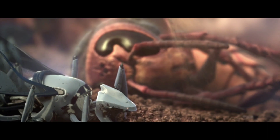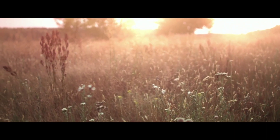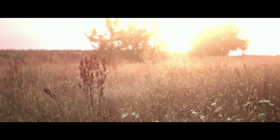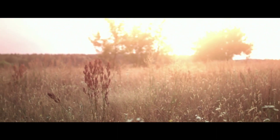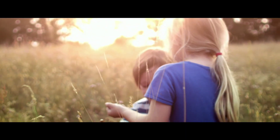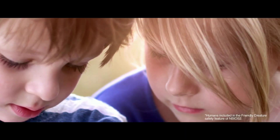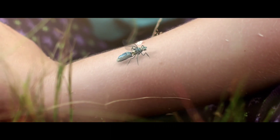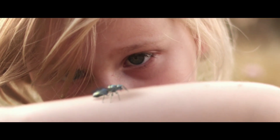New bees do not tire, require minimum maintenance, and are produced for a fraction of the upkeep cost of normal bees. They are easily recycled, replaced, and activated. New bees blend in perfectly with nature and are programmed not to harm us. Soon you'll be able to purchase a new colony and activate it in your fields.